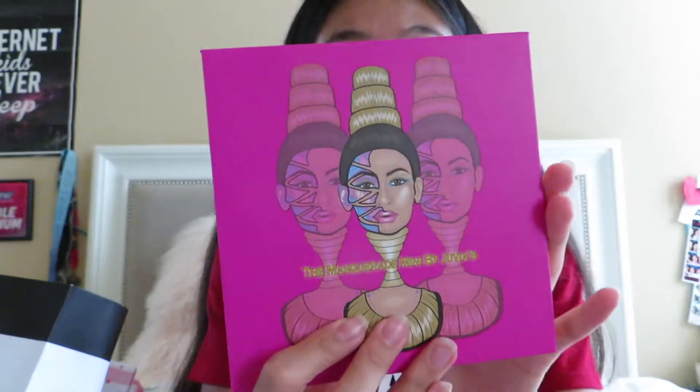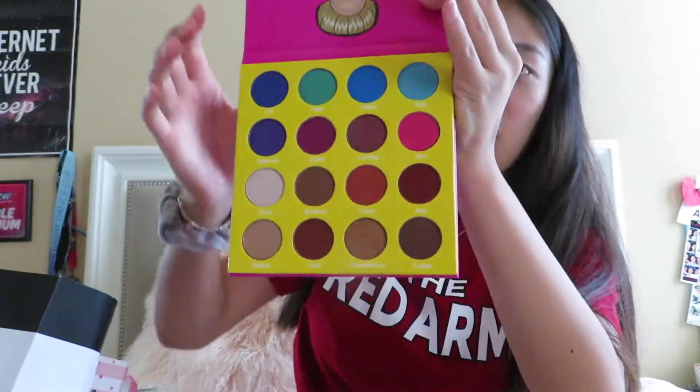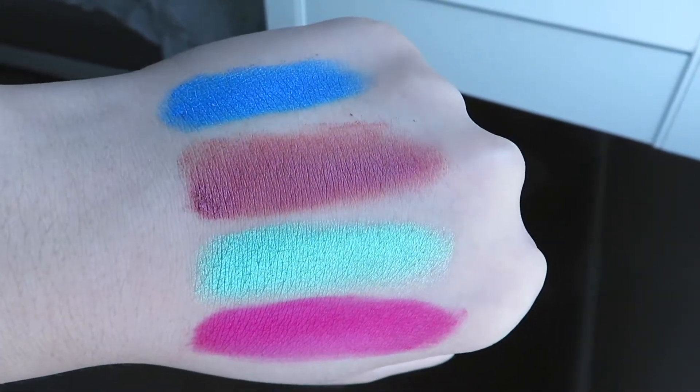Now for the rest of the makeup — the first thing is the Masquerade Mini palette by Juvia's Place. I've heard so many good things about it, especially from NikkieTutorials. It has all the bright colors on top and all the warm colors on the bottom. As you could tell from the Alamar Cosmetics palette earlier, I am a big fan of Kathleen Lights.